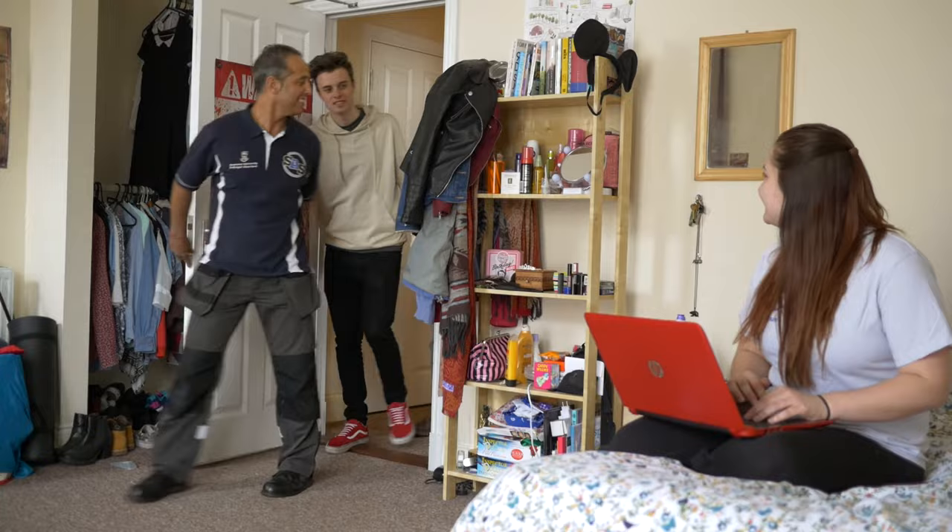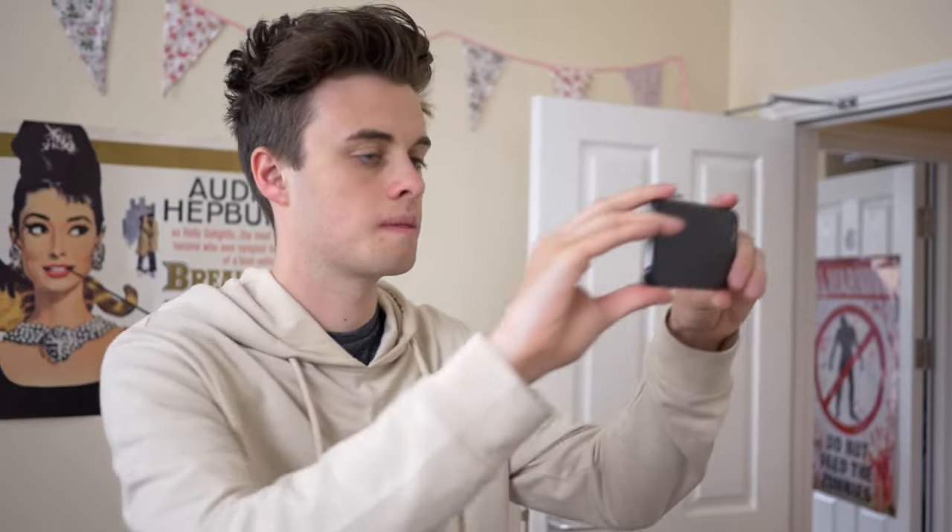Take your time and look everywhere. You'll be less likely to miss important features of the property. You can always take photos to help remind you.